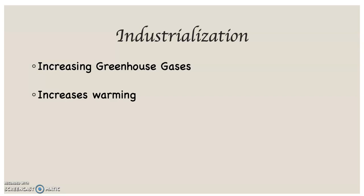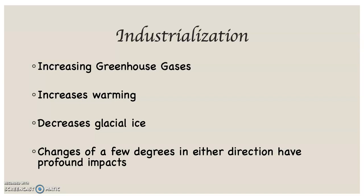That raises temperatures, and when you raise temperatures, ice melts. It's pretty simple. Glacial ice doesn't have a political party — once it reaches 32.1 degrees Fahrenheit, it's going to begin to melt. That's what's going to happen, and we are definitely losing glacial ice on the planet. Changes of just a few degrees in either direction, up or down, can have profound impacts climatologically.